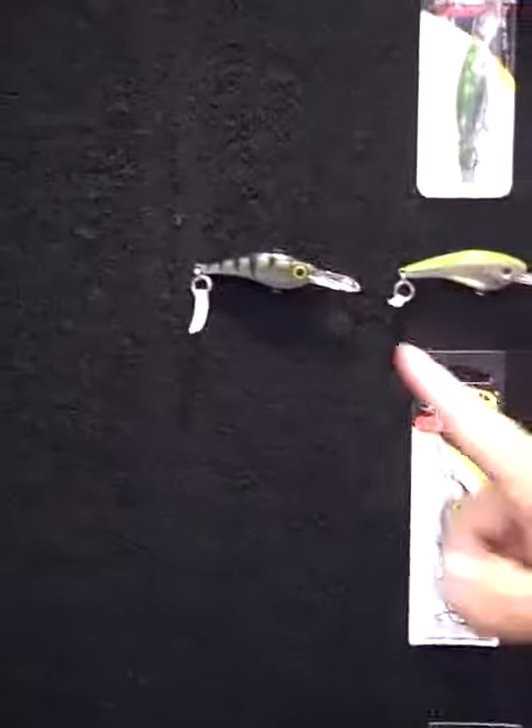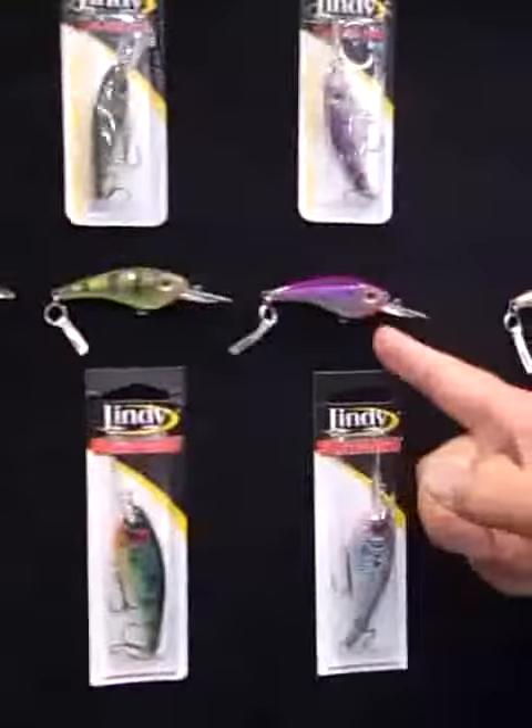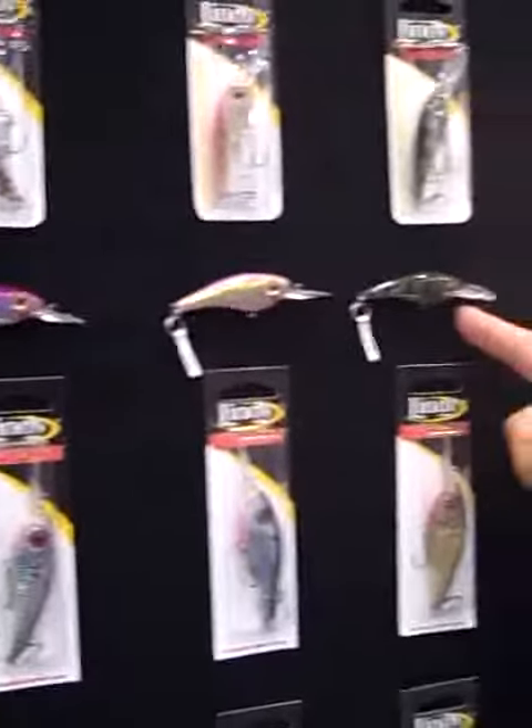This year, we have come out with six brand new colors. What you see here is yellow perch, alewife, chartreuse perch, purple herring, pink dace, and natural perch.